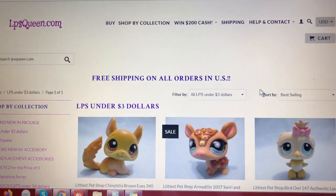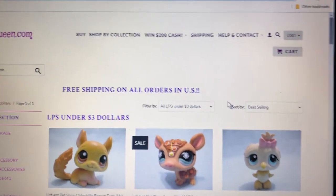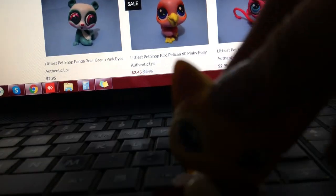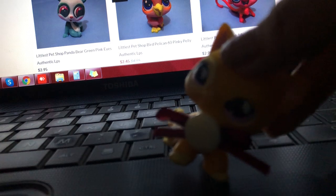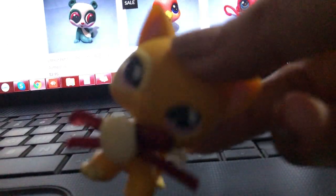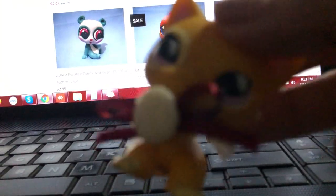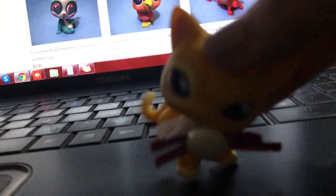So what are you waiting for? Just visit LPSQueen.com and grab yours while stock lasts. All are available here only on LPSQueen.com — where buying and shopping is so much fun. Thank you so much, everyone, for watching. I hope you enjoy it. Say hi to our new pets here. Grab yours while stock lasts — all for you, exclusively here on LPSQueen.com. Love you guys, bye!